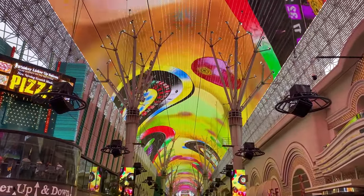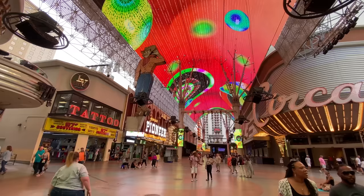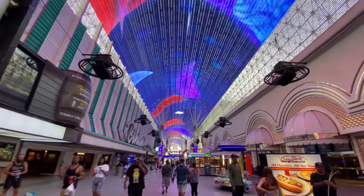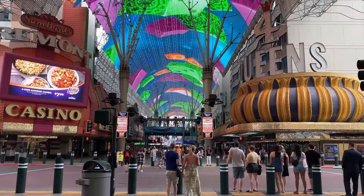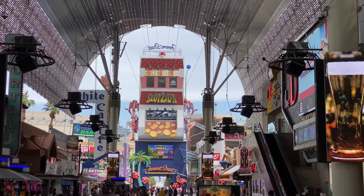This large canopy called Fremont Street Experience was first installed in 1995, and it used incandescent light bulbs. In 2004, the display was upgraded to LED, and in 2019, they made it four times the resolution and seven times brighter. With all the advancements in technology, I wouldn't be surprised if they make it holographic in a few years.